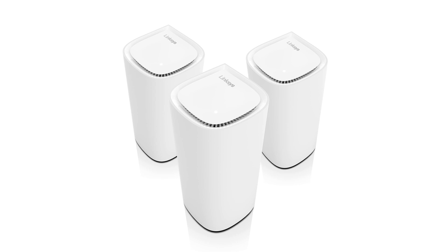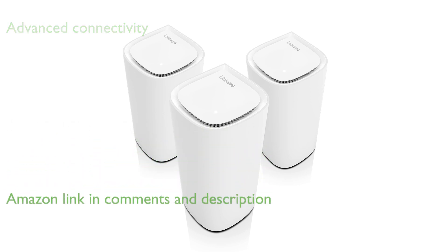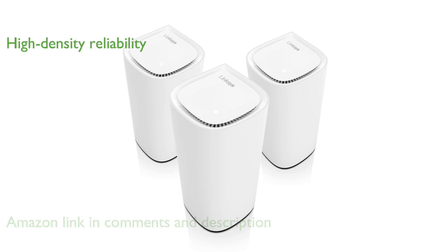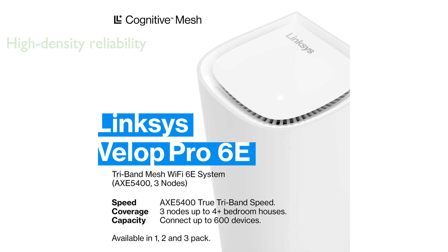The Linksys VELOP Pro Wi-Fi 6E Mesh Router offers an advanced whole-home mesh network with cognitive mesh technology, providing self-optimizing and intelligent wireless connectivity. This router excels in high-density environments by detecting interference and congestion, ensuring a consistent and reliable connection.